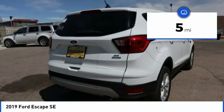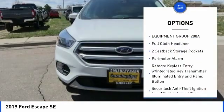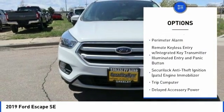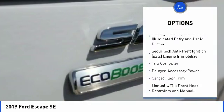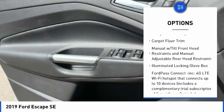This vehicle has less than 100 miles. Here are some of this vehicle's great options: fog lights, compass, trip computer, day-night rearview mirror, outside temperature gauge, perimeter alarm, body color door handles, and tinted glass.